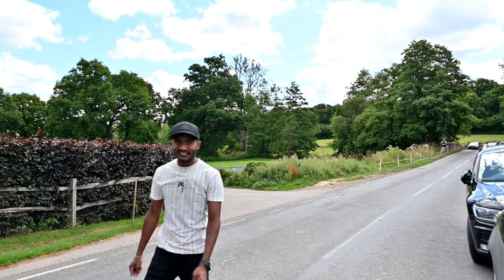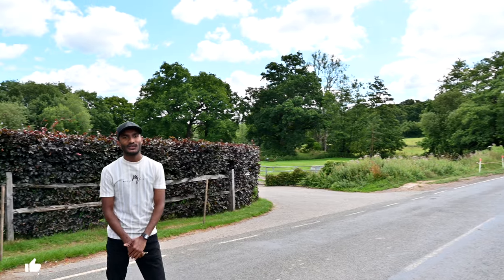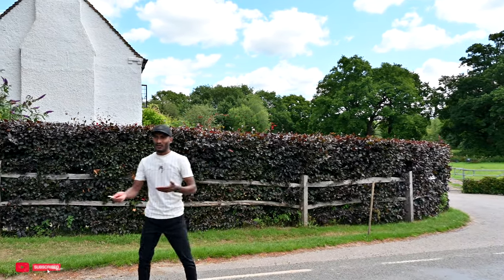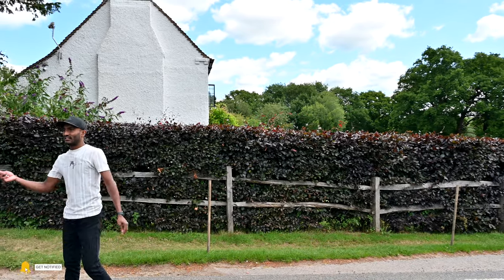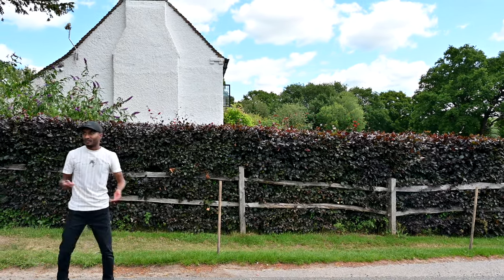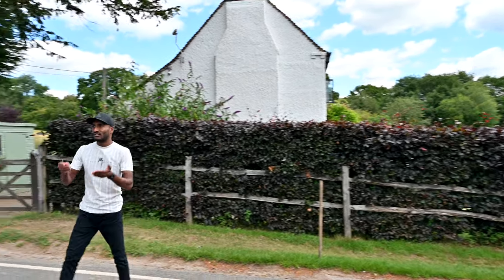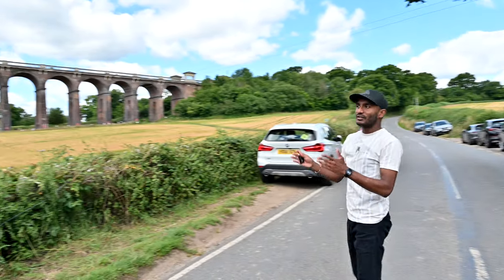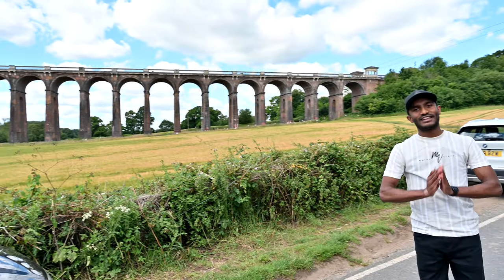My name is Ouse Valley Viaduct. It's literally like 15 minutes from Gatwick and Crawley. A lot of friends in London and Crawley are here. You can literally see the bridge over there — it's got so many arches. I'm going to show you the bridge in full depth, so please stay tuned.